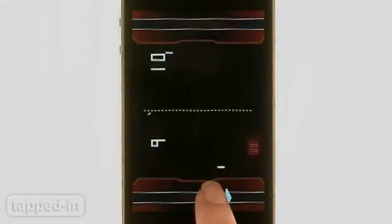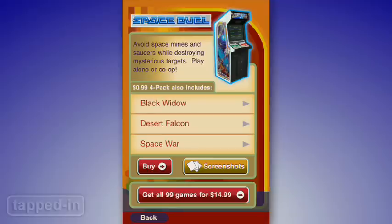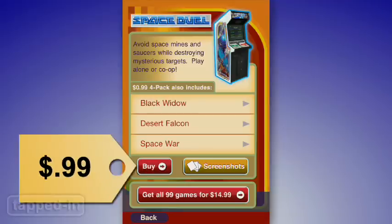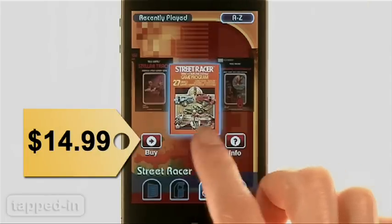While the app comes preloaded with Pong, the granddaddy of all video games, the others will cost you. You can buy your games in bundles — each bundle costs a buck. Or if you're feeling spendy, you can buy the whole kit and caboodle for 15 bucks.